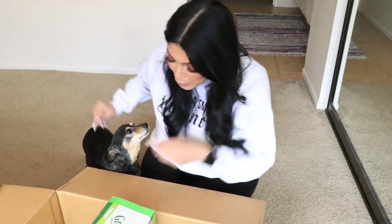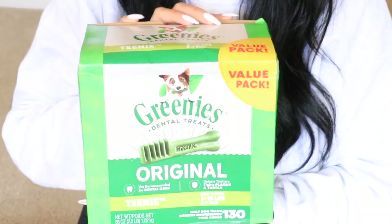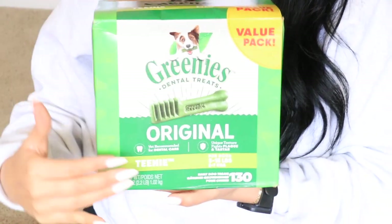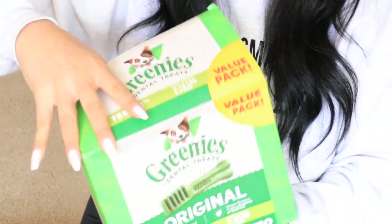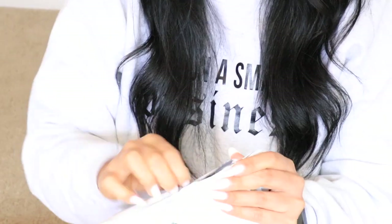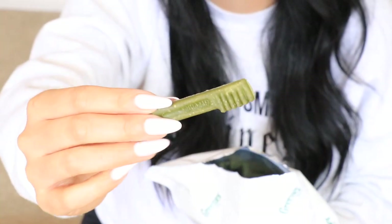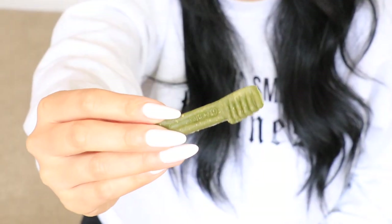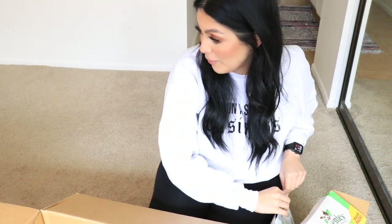Okay, so first up, Penny, this is for you! First out of the box is from Greenies — these are their originals. We actually already purchased these, so it's nice to get a little replenish of the stock because we go through these really quickly. They look like little toothbrushes because these are dental treats. They smell really minty too!